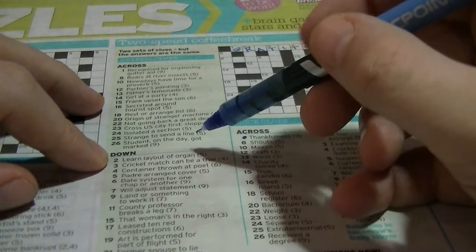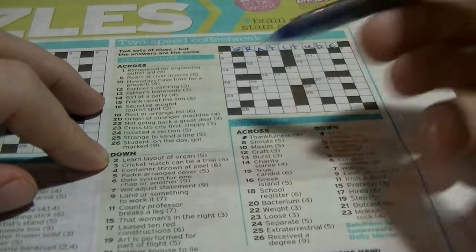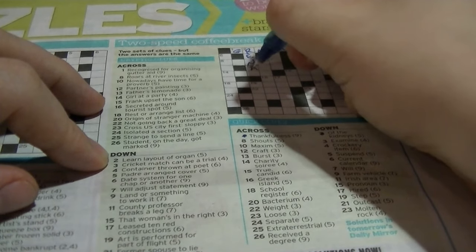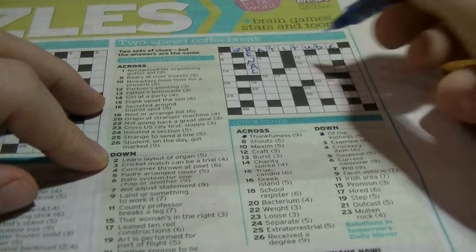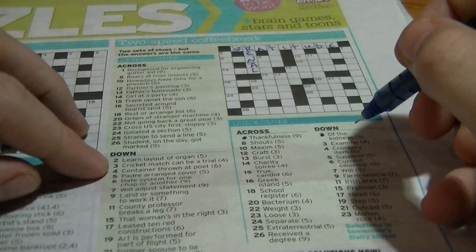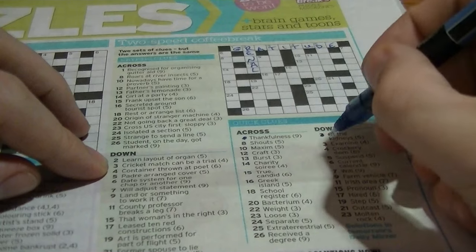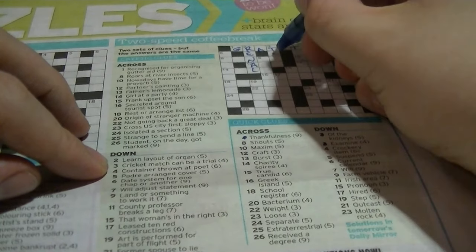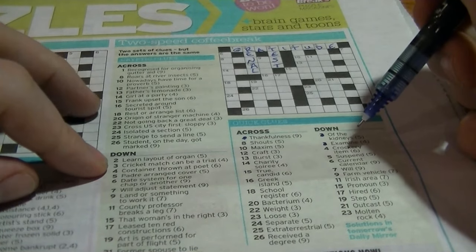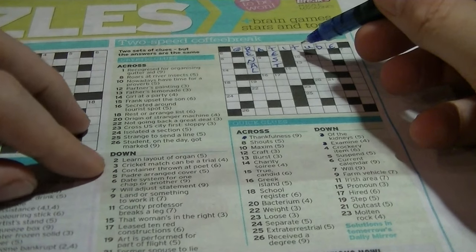Three down: 'examine' could be 'test'. A cricket match can be a trial — cricket match is a cricket test, and a trial is a test. So we have 'test'. Four down: 'crockery item' beginning with 'tea' — I guess that's going to be a 'teapot'. Four down: 'container thrown at pot', and it's six letters, so the answer is 'teapot' — T-E-A-P-O-T.